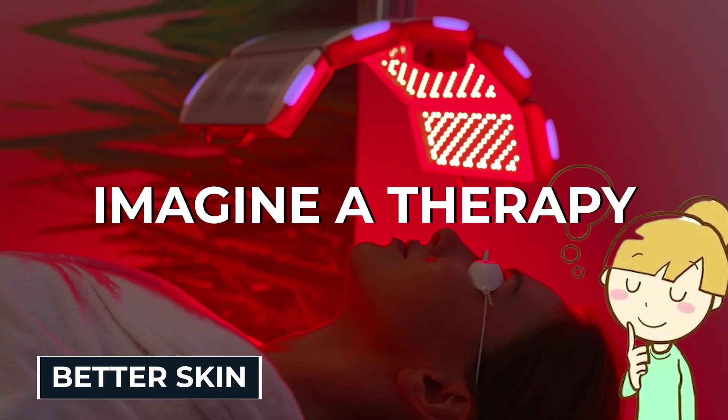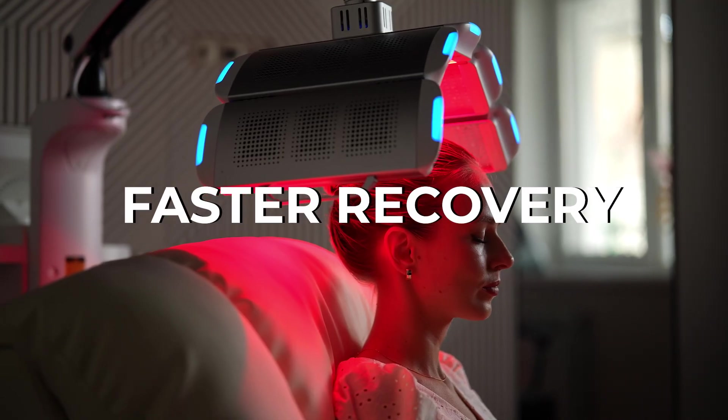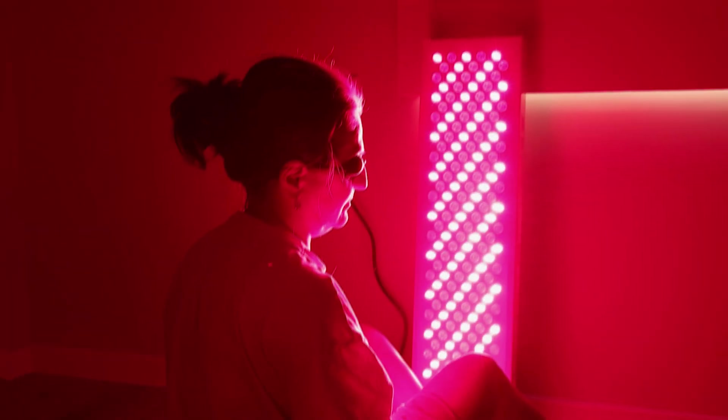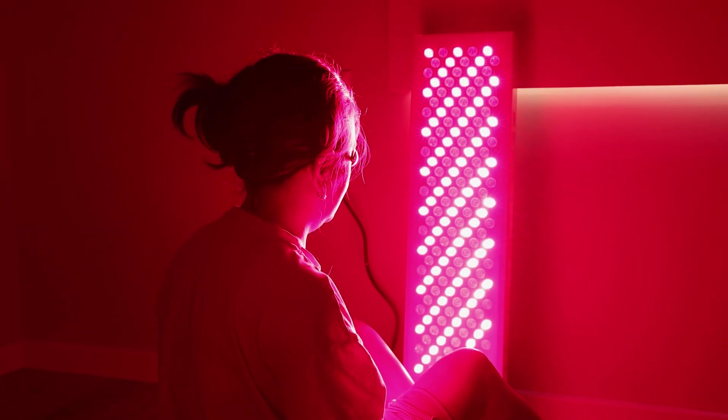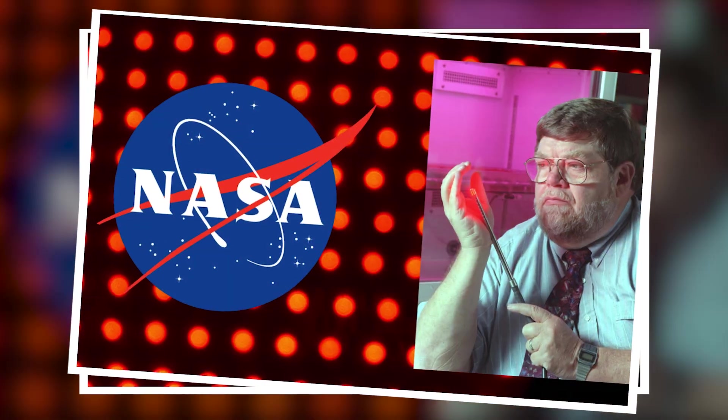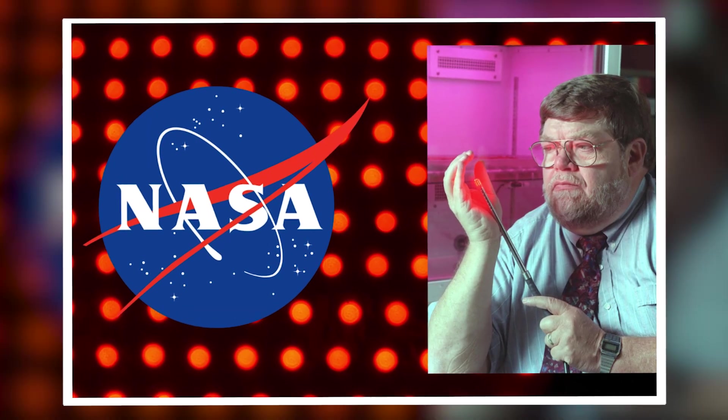Imagine a therapy that promises better skin, faster recovery, deeper sleep, even improved brain health — all by standing in front of a red light. Too good to be true? That's what many thought, until NASA, professional athletes, and thousands of clinical studies started pointing in the same direction.